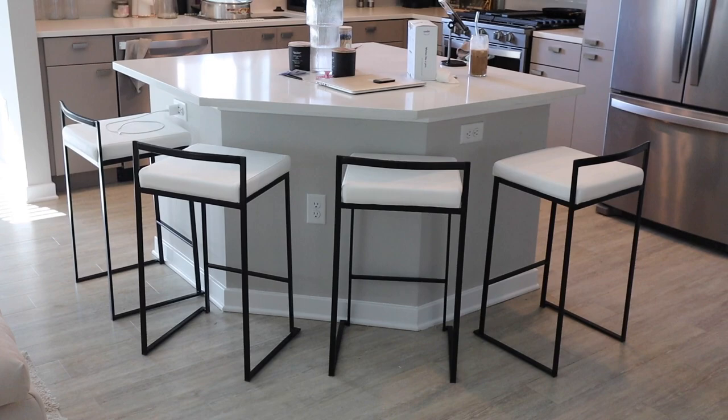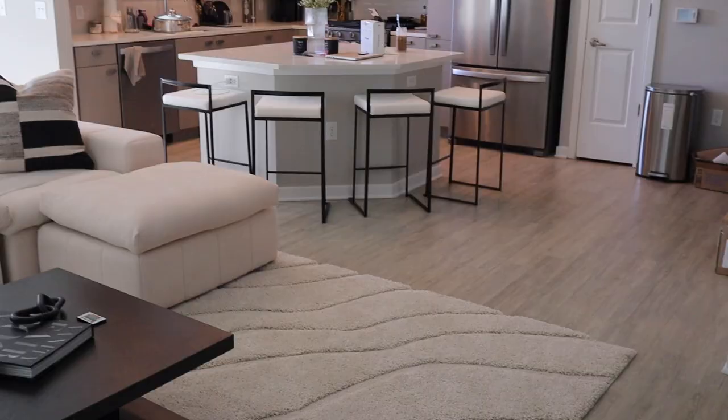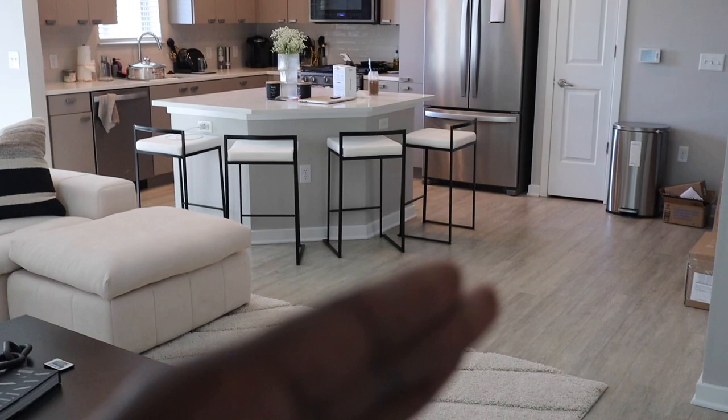I'm done with my chairs, so I'm gonna go ahead and show you guys that first, even though you've kind of already seen my console. I'm very excited about how that came out. These are the four chairs. It's not that bad — I thought it was going to be way worse. It doesn't look as cluttered and doesn't even take up that much space.